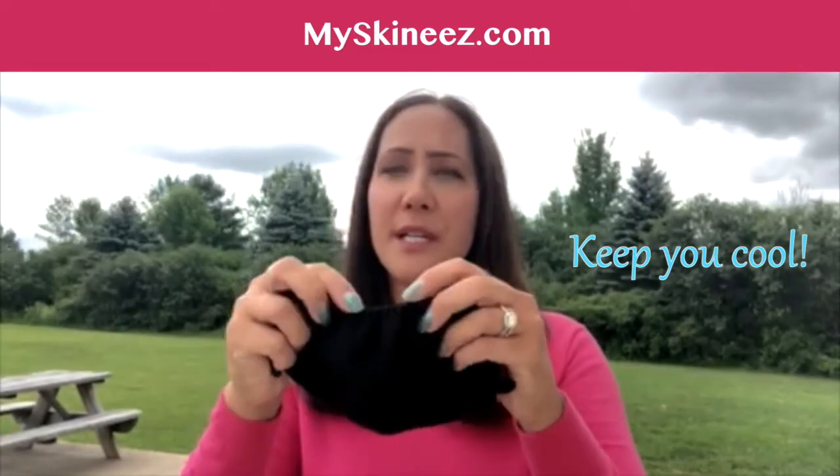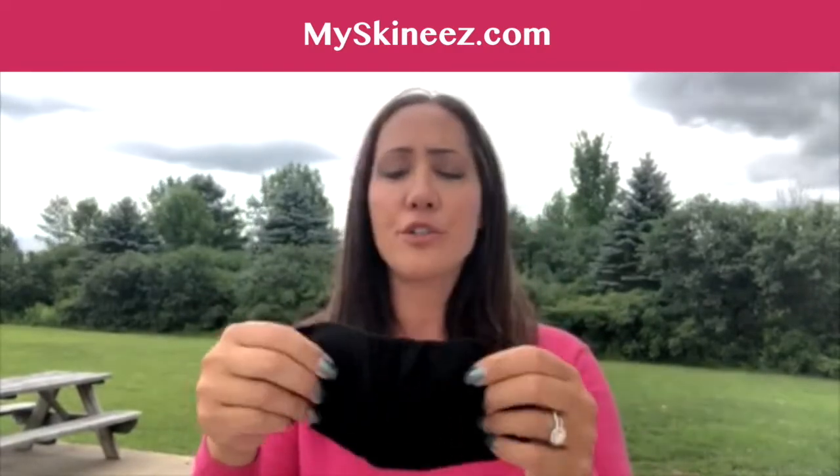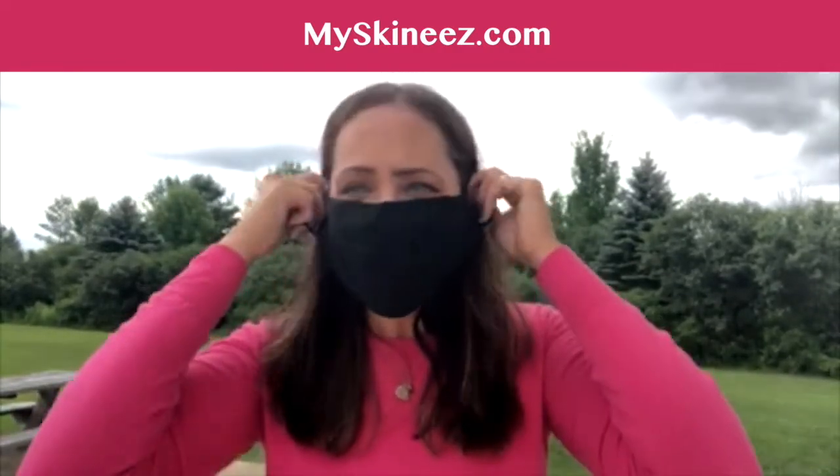As you can see, the design of the mask — it's a little scrunchier here on the top, and that's designed to go around your nose. It fits very comfortably on your face.